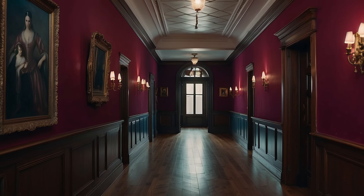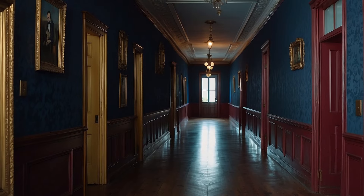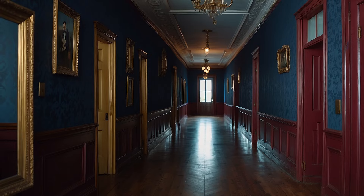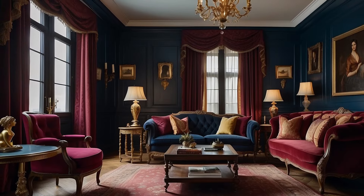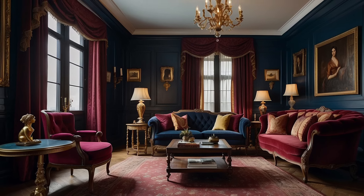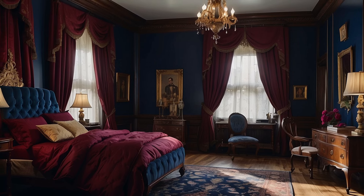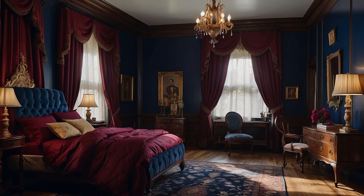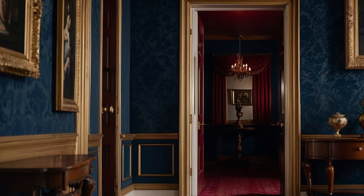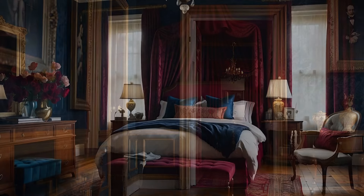Burgundy, the foundation of opulence. With its deep red tones reminiscent of fine wine, burgundy serves as the foundational color in this scheme. It embodies the essence of Victorian luxury, evoking images of plush velvet drapes and richly upholstered furniture that were staples in the parlors of the time. When applied to walls or major pieces of furniture, burgundy creates a profound sense of warmth and depth, making spaces feel more intimate and welcoming. Its ability to reflect light in a subdued manner lends interiors a soft, glowing appearance that is both cozy and sophisticated.